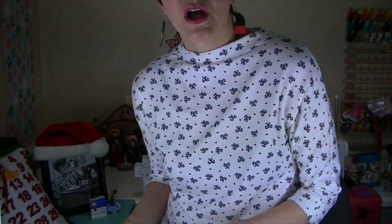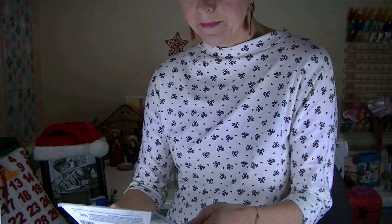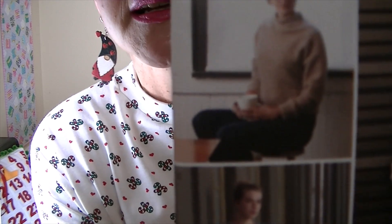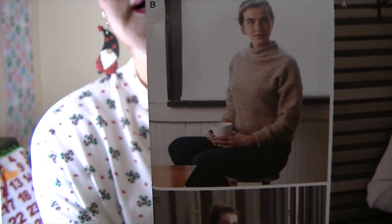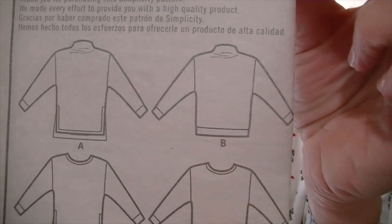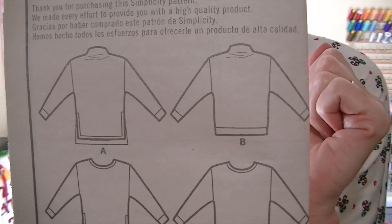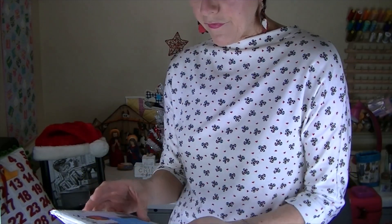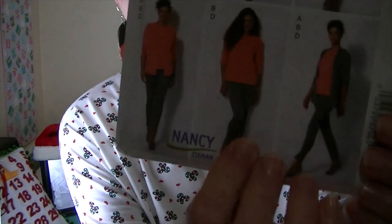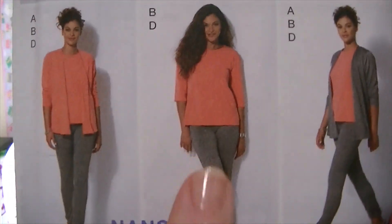The next option — vote 'toaster sweater' — this is the toaster sweater, Simplicity 8529 by Sew How, view B. It has a really cool funnel neck. And the last option is McCall's 7331 from 2016 — vote 'long sleeve t-shirt.' It's view A, which is basically a long-sleeved top. This is a Nancy Zieman pattern.